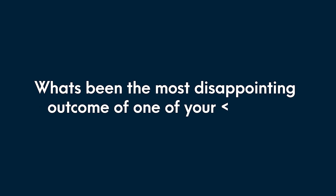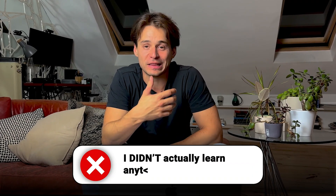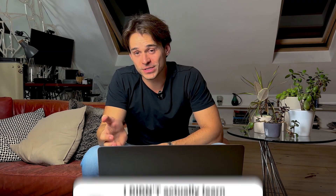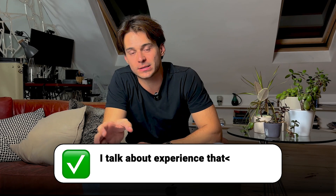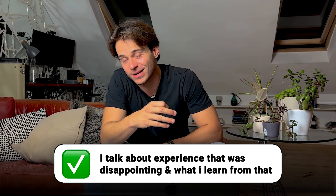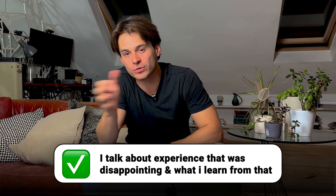Let's look at one more — the question 'what's been the most disappointing outcome of one of your designs?' A bad answer is any that indicates you didn't actually learn anything from your failure. That's what this question is really asking: do you learn from failure or do you just take it on the chin and move forward? A good answer talks about a disappointing experience and what you learned from it. Bonus points if you can share a future situation where you used those learnings to prevent another bad outcome.